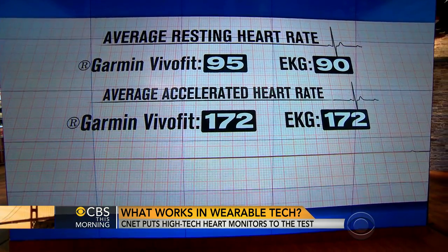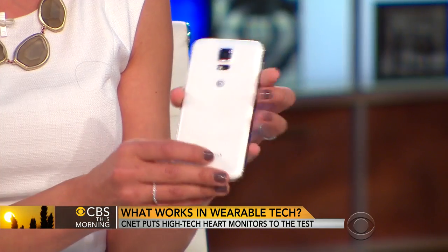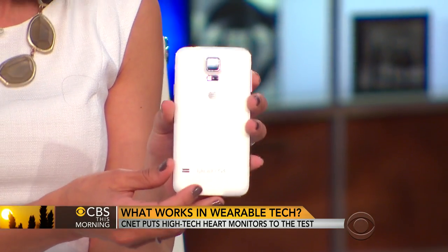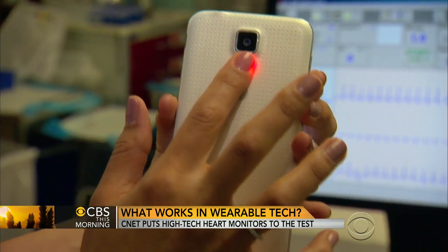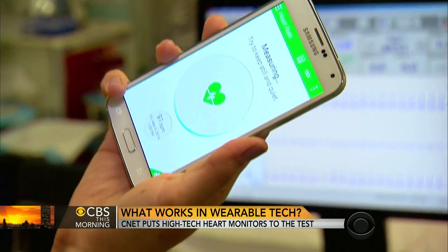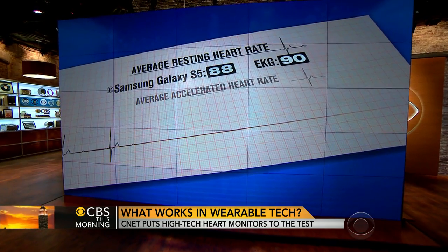Chest straps always seem to be the most accurate, and that's probably because they really emulate the way an EKG works — they read the electrical signals that trigger your heartbeat. But the most surprising one: most people dismissed the Samsung Galaxy S5's heart rate monitor as a gimmick. But it's quite accurate. You just put your finger over the sensor, and once you activate it, it takes a few seconds and gives you your heart rate. At rest and at an accelerated heart rate, it was dead on.